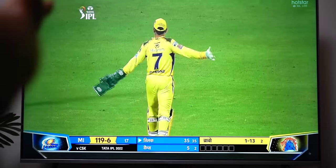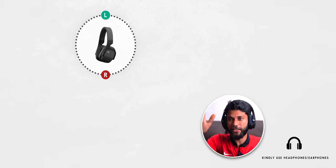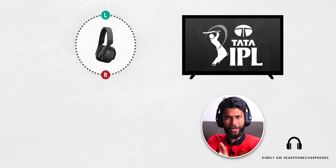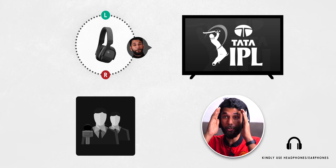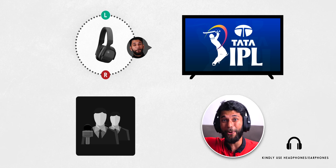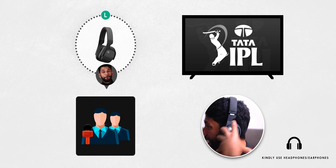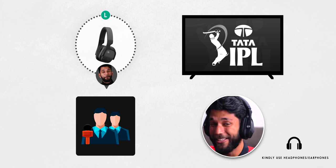Another really good feature is head tracking. Imagine I'm watching IPL on TV — the headphones have sensors on either side. If players are on one side and the commentary team on the other, looking toward the players means I hear them there and commentary on the right. When I turn my head toward the commentary side, I hear the players on the left and commentary in the center. It feels like you're sitting inside the stadium.